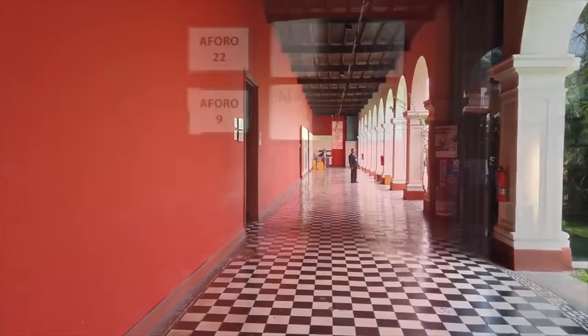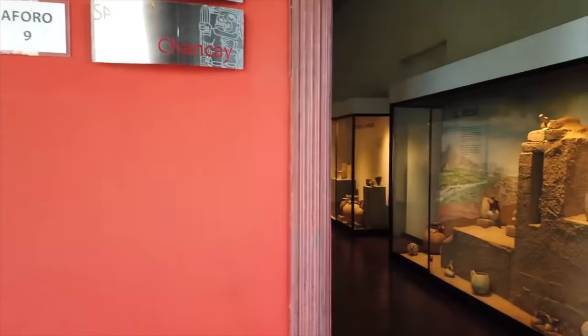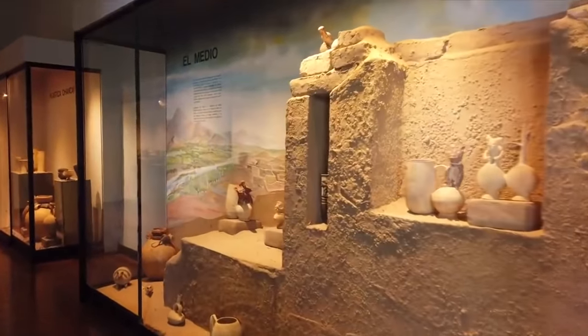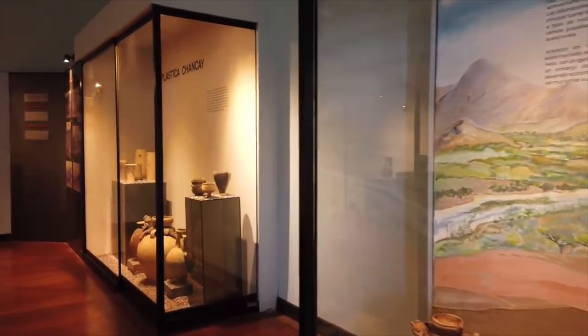As you can see, the museum is relatively old — I think it was built in the 19th century. And now we're going to visit other cultures: the Chiang Kai, who were located close to the capital of Peru, present-day Lima.